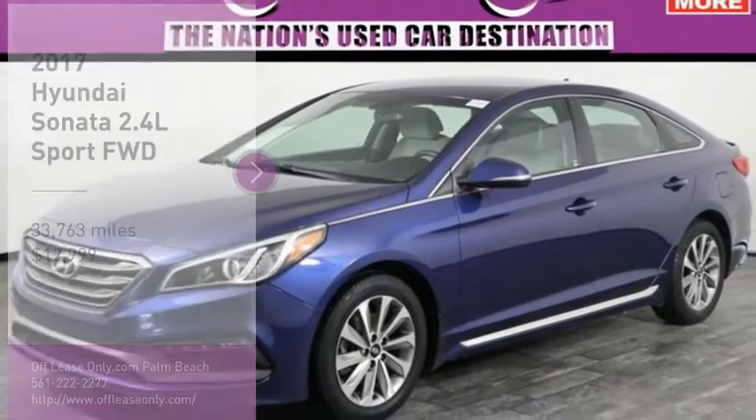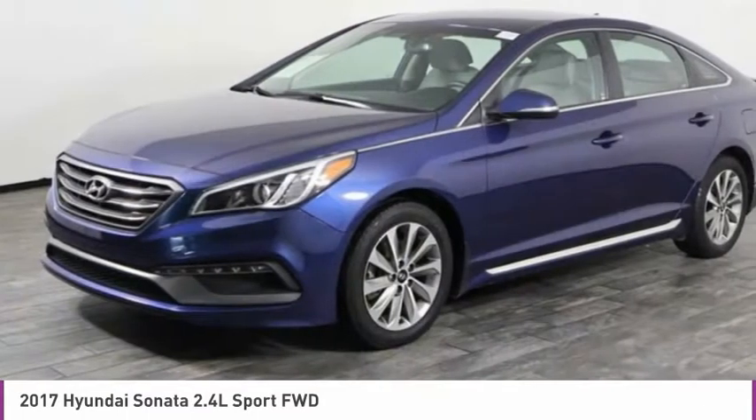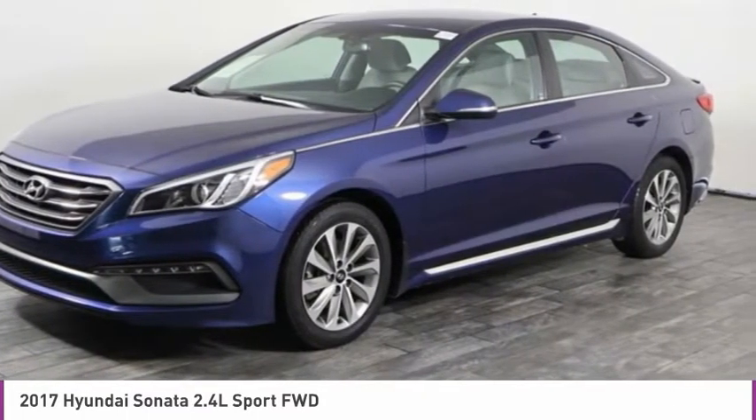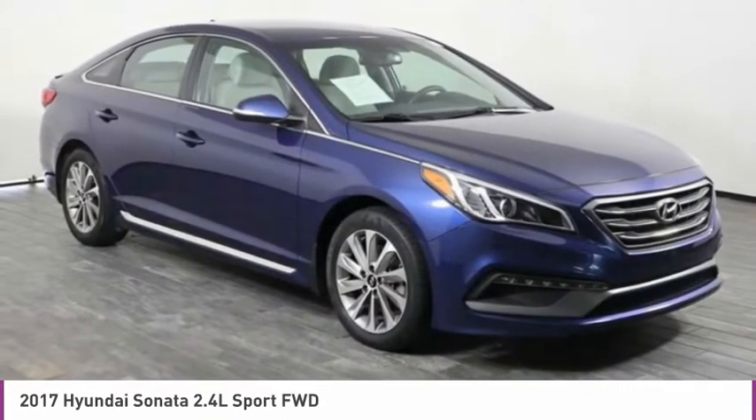Looking for the right vehicle? Check out the 2017 Sonata. The Sonata has a long list of technologically advanced interior features and options that make driving safer, more convenient, and much more fun.